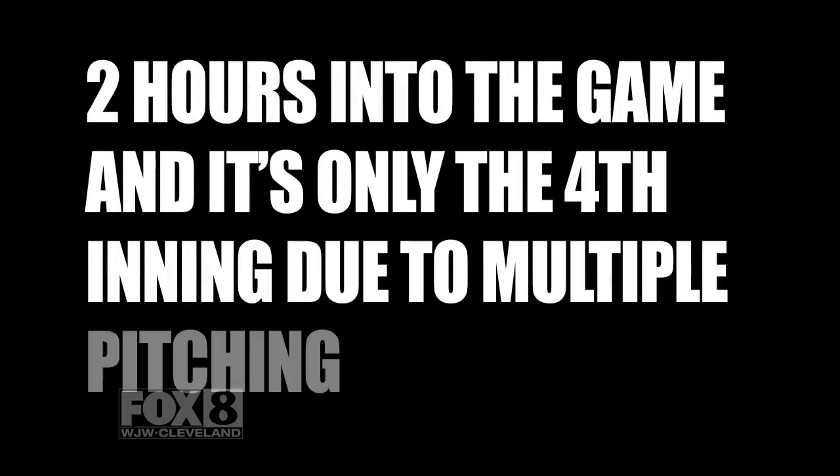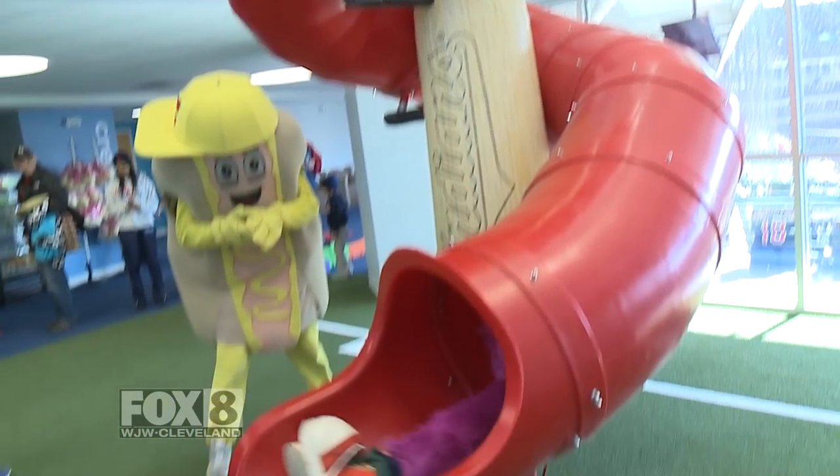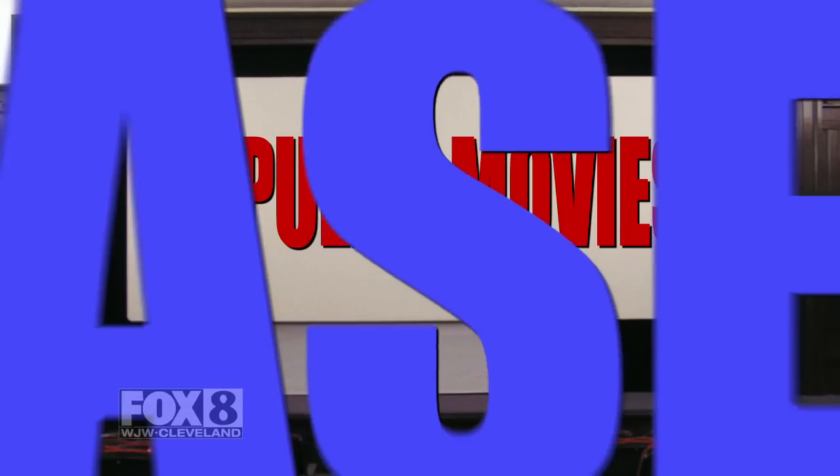What's that? We're two hours into the game and it's only the fourth inning due to multiple pitching changes? Well, then it's time to check out the new Gaylord Perry Multiplex. Take a load off in one of three air-conditioned theaters, where we'll be screening popular first-run movies, none of which feature baseball.